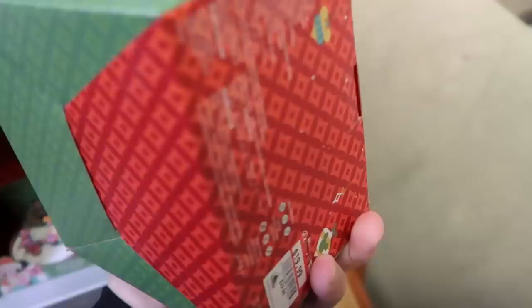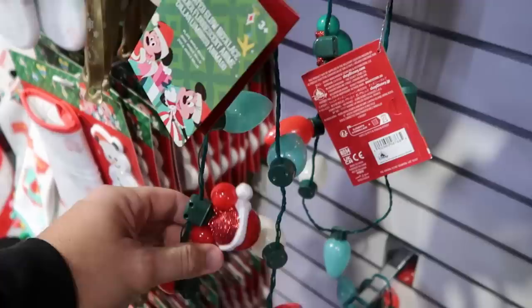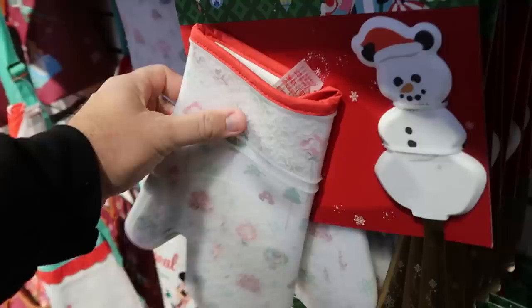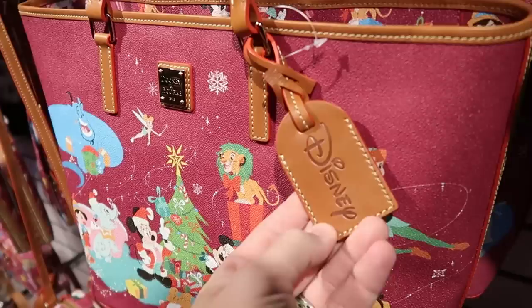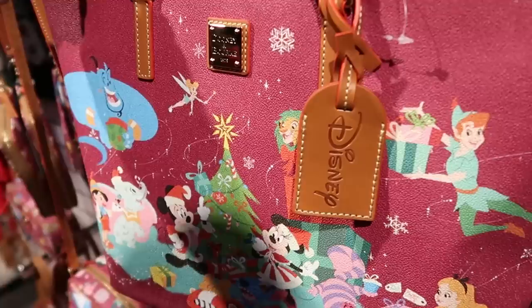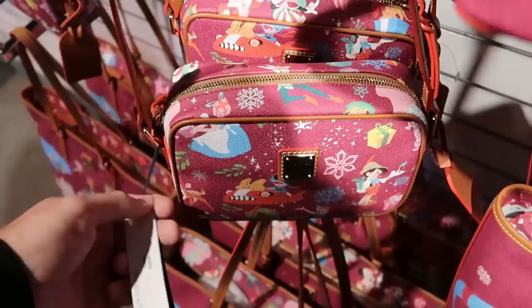You get a huge ceramic mug featuring Dumbo, Cheshire Cat, and Stitch — 20 dollars marked down from 30. They have a whole wall of this year's Christmas merchandise including Christmas light necklaces at 7.99, and a silicone oven mitt with spatula featuring a snowman with Mickey ears — really nice quality. They're also getting holiday Dooney and Bourke bags with a leather Disney tag and all the Disney characters — 175 from 328.